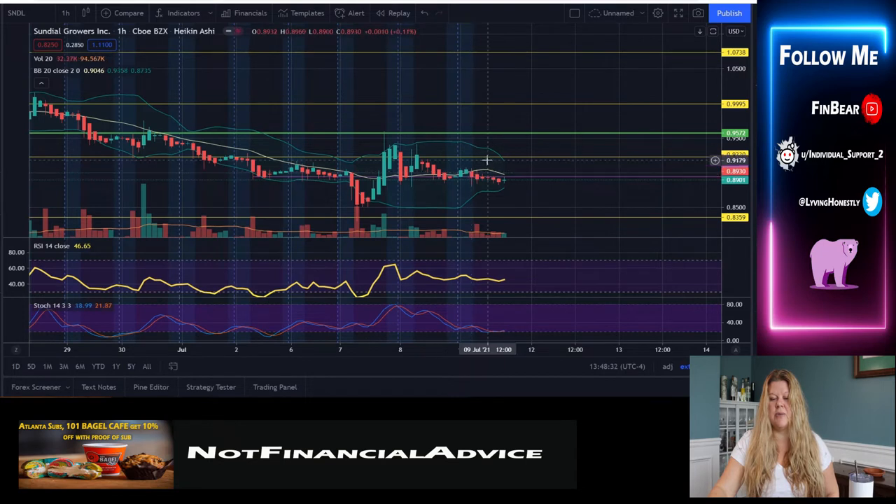What I also see here is the Bollinger Bands are starting to meet and condense in the center. We're kind of playing along that middle Bollinger Band area and I would love to see us pop back up and maybe hit up here to 91 cents.